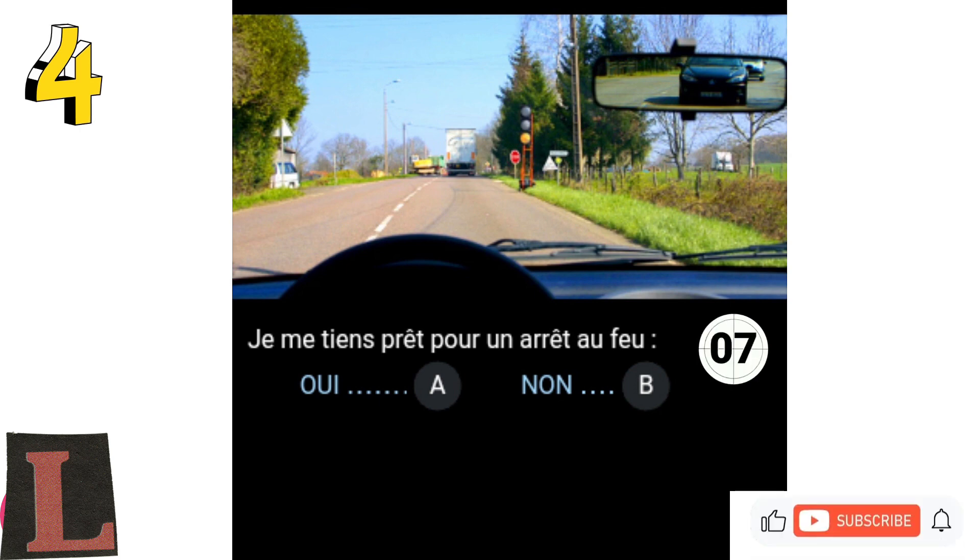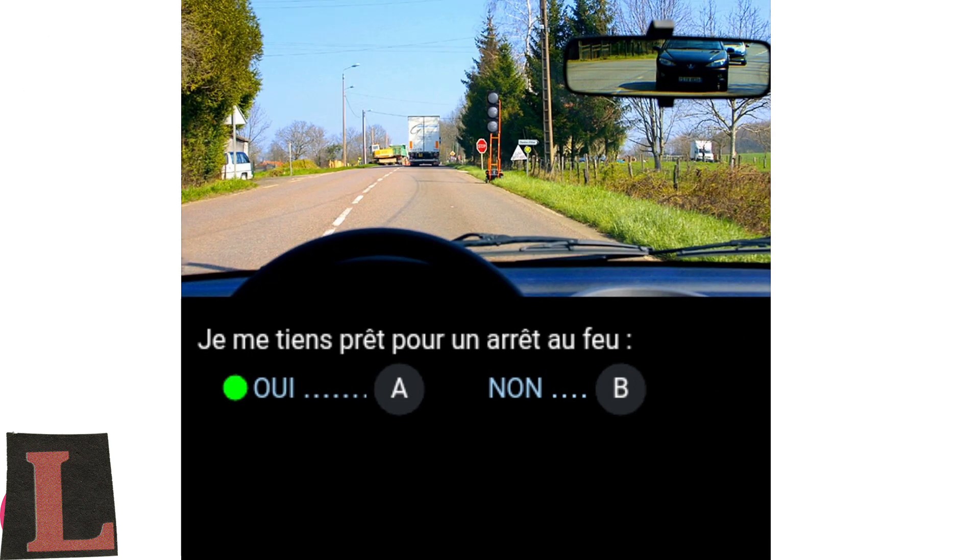Question 5: Temporary traffic lights operate to alternate traffic. The flashing yellow light located at the bottom, replacing the green light, allows me to pass but with caution. So I am ready to stop because it can change to yellow or then to red.